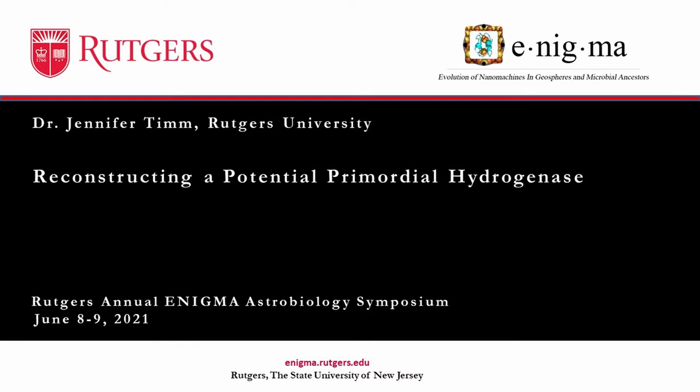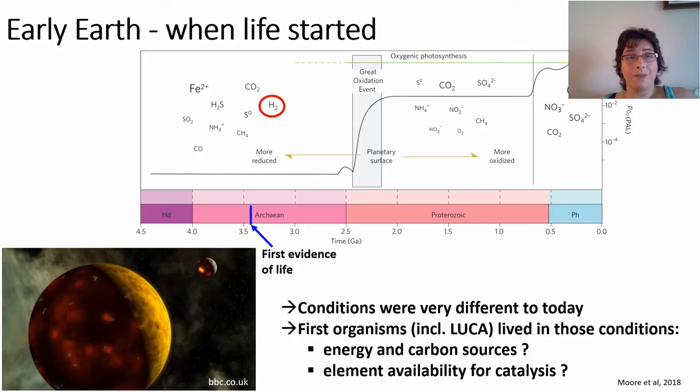My name is Jennifer Tim and I'm a postdoc at Rutgers University working on the reconstruction of a potential primordial hydrogenase. Early earth was a very different place from today. It had generally a lot more reducing conditions, was high in CO2 and hydrogen gas in the atmosphere, and early life emerged under those differing conditions. They would have to deal with very different energy and carbon sources, and also the elements they could use for performing catalysis were very different from now.